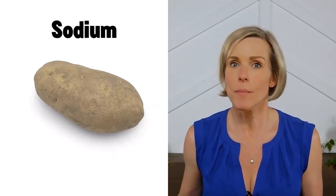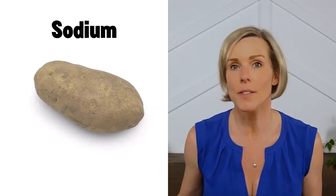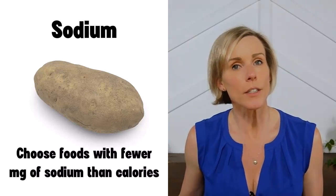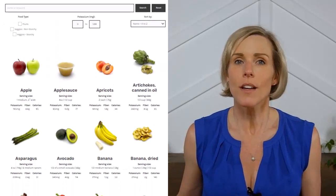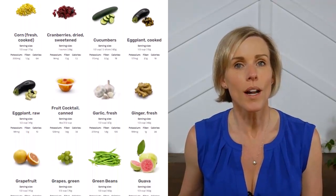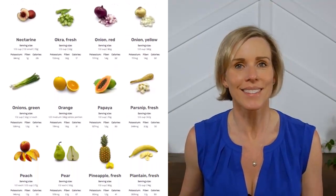We also want to consider the sodium content of potato products — a lot of potato products contain a lot of sodium. Whenever possible, we want to choose foods with fewer milligrams of sodium than calories. For more information on kidney-friendly fruits and vegetables, check out our website. If you like videos like this and want me to make more, let me know by liking this video and commenting on what you want to see next. Thanks.